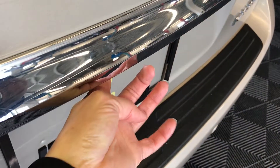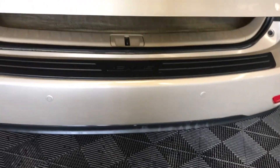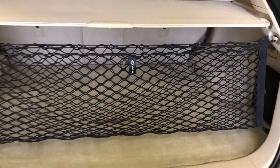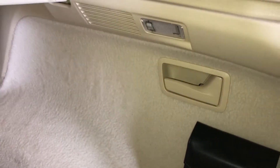Remote trunk release — you also have a button right here, and a lift-out lever by the trunk. Spare tire and jack located underneath the floor. Full-length carpet in the trunk area, cargo net and cargo cover, both removable. Levers to fold down the back corresponding seats. You have lighting and power outlets.